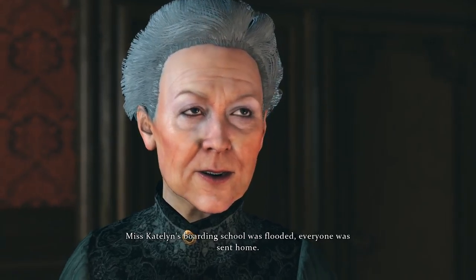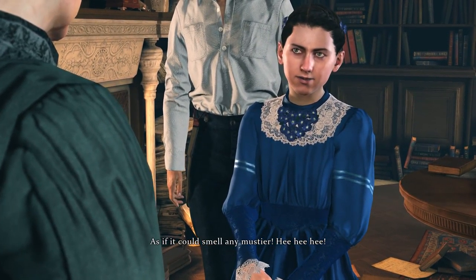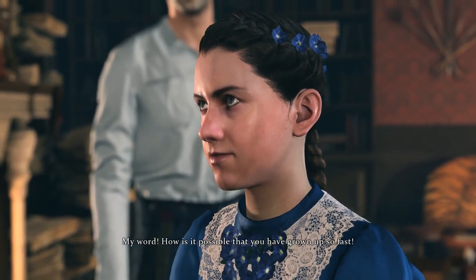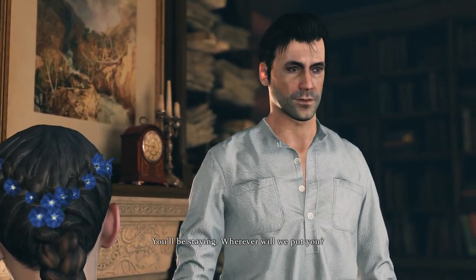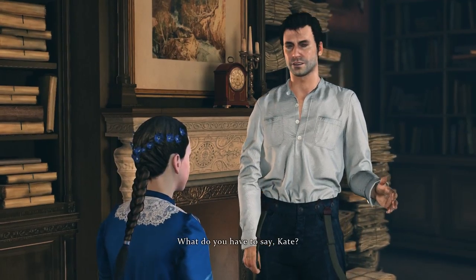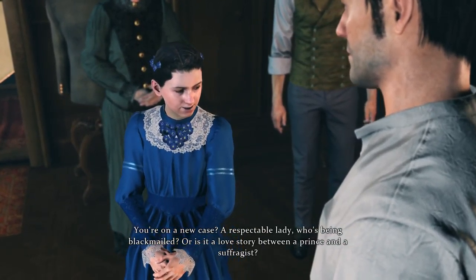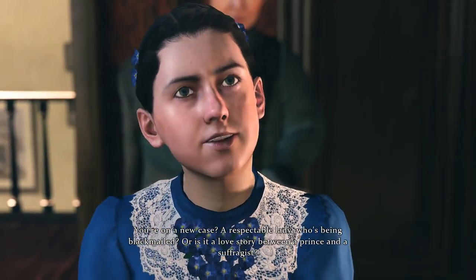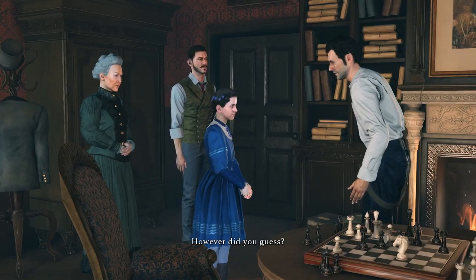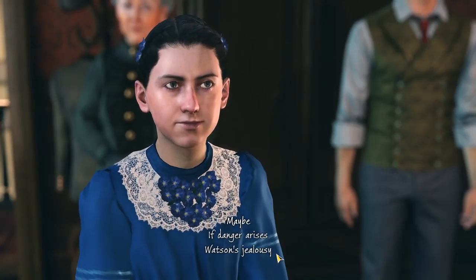Miss Caitlin's boarding school was flooded — everyone was sent home. My word, how is it possible that you have grown up so fast? You'll be staying — wherever will we put you, Holmes? I'll give her my room, of course. What do you have to say, Kate? You're on a new case? A respectable lady who's being blackmailed? Or is it a love story between a prince and a suffragist? However did you guess? You will tell me, won't you father? Of course.